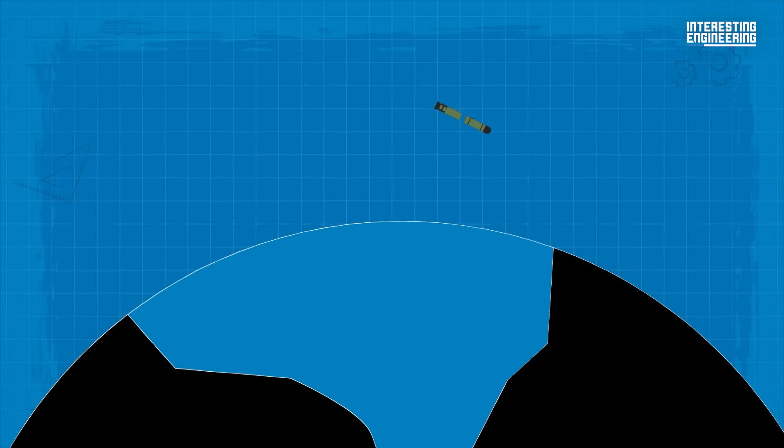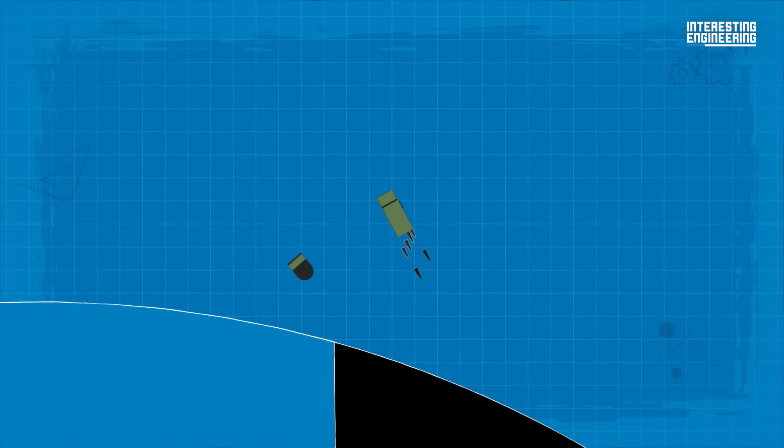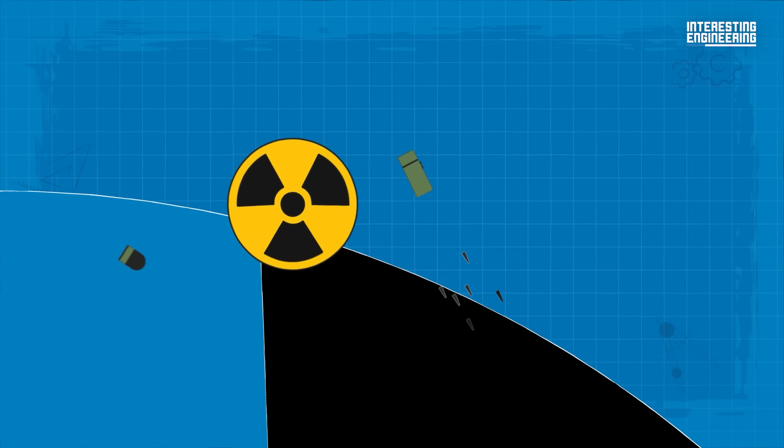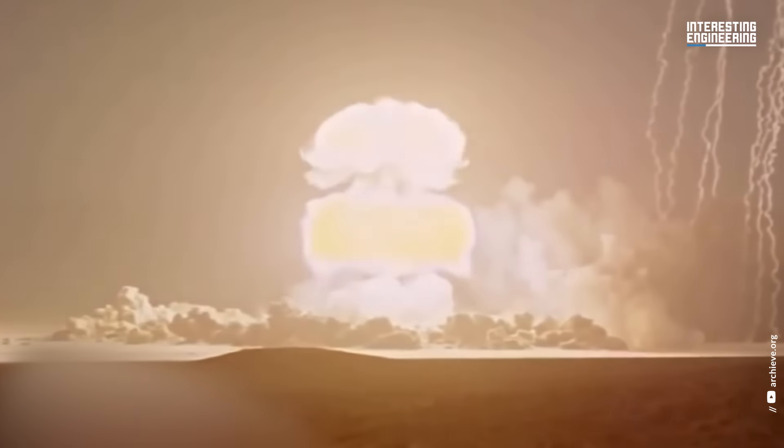In the third phase, on the way back down to the ground, it ejects a number of independently targetable re-entry vehicles and decoys. Those vehicles are nuclear warheads. You all know what happens next.